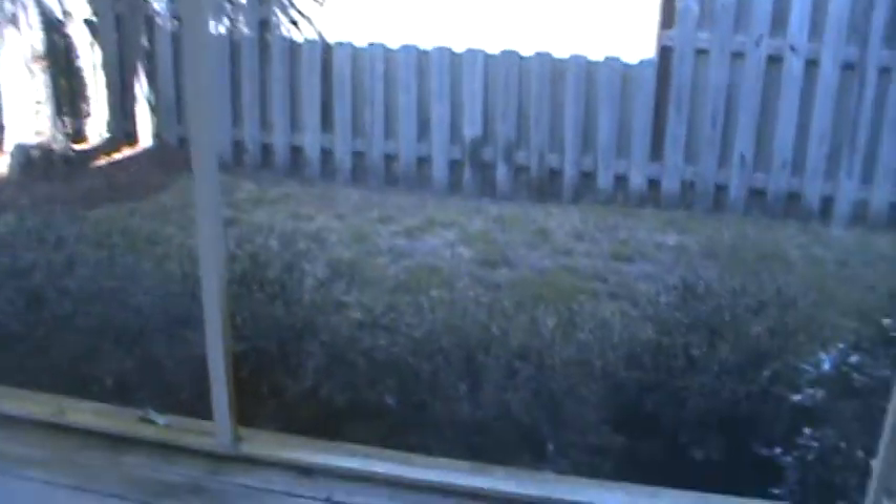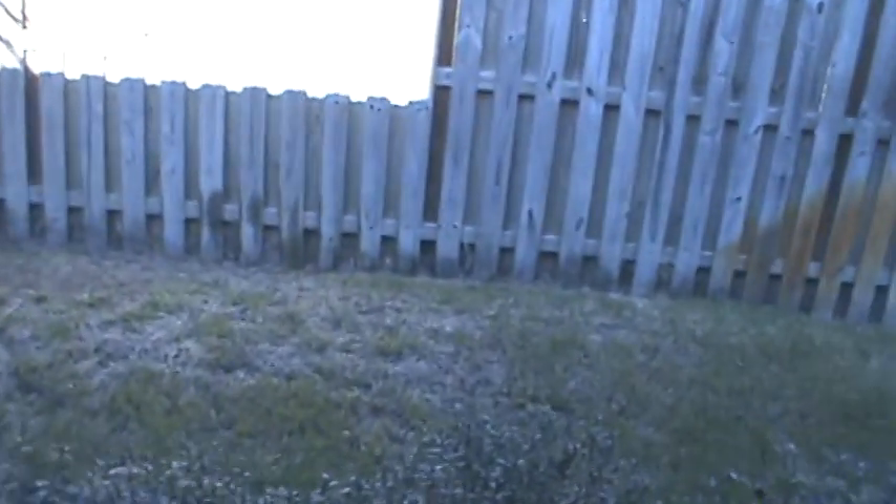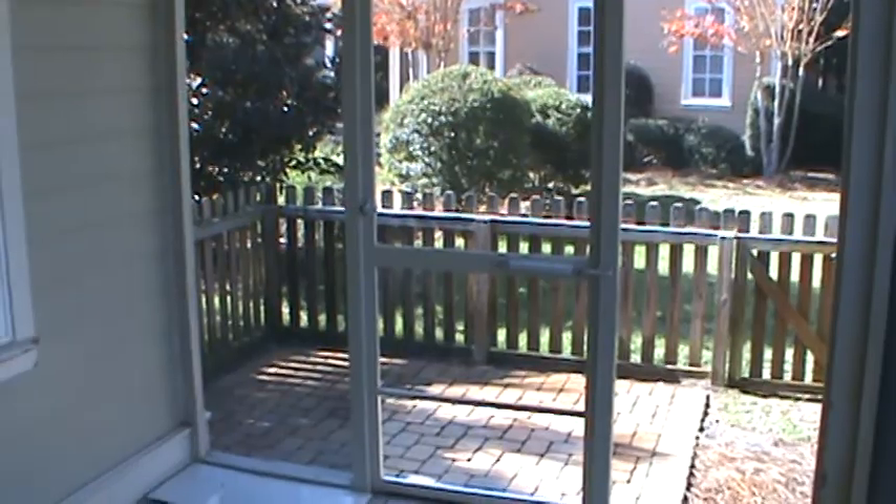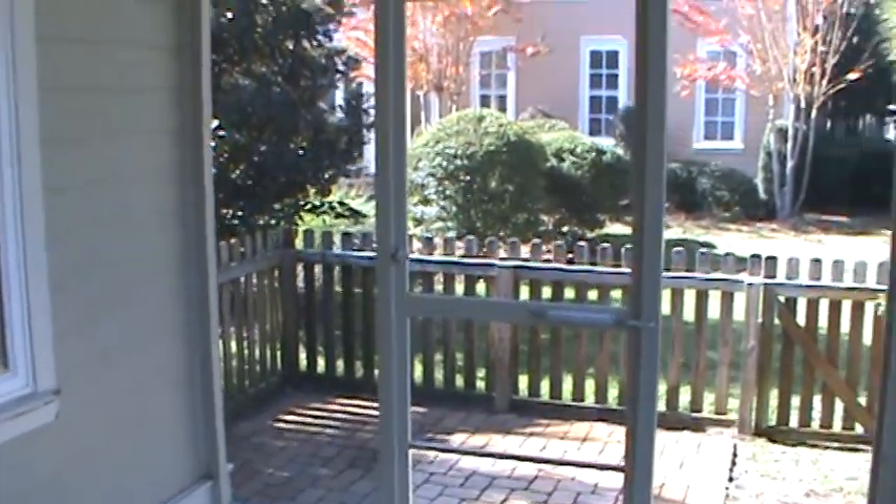Let me go straight to the back here and show you a little bit of the backyard. So this is your deck — they will clean all this up — about five feet in depth, about ten feet in width. They do have a fence going around the backyard, which is pretty typical.